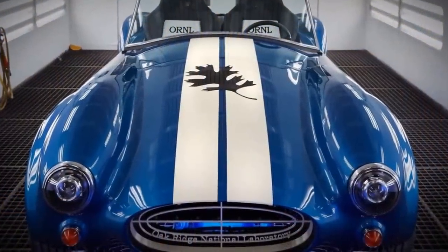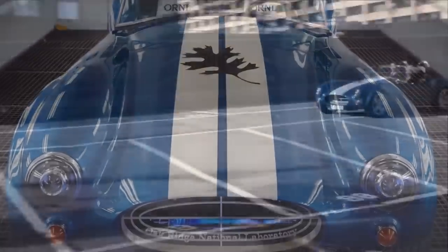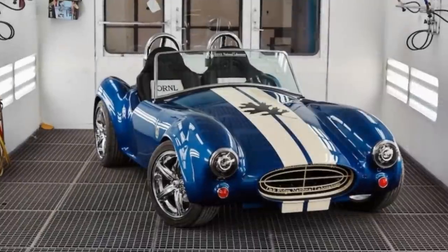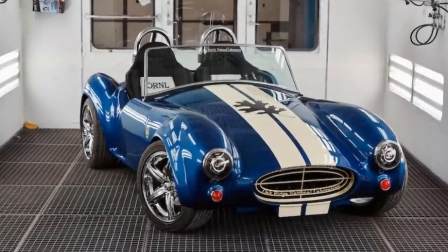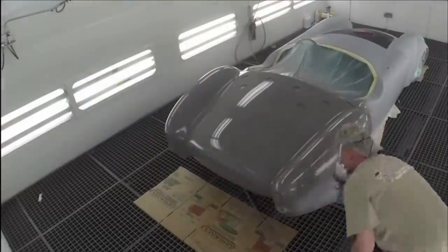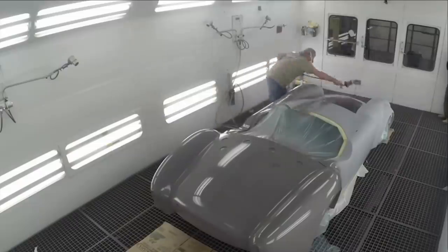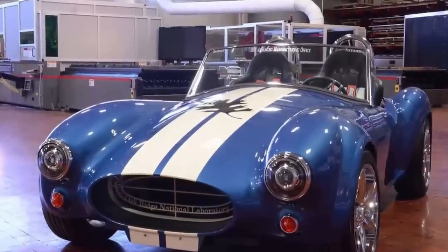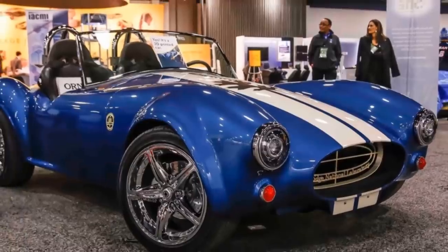The 3D version only weighs 1,400 pounds, giving it a substantial weight decrease from the original 2,355 pounds. Printed with parts using 20% carbon fiber reinforcement and given a Class A surface finish, nothing on this car looks cheap. Since this is a one-off, you won't be able to get your hands on it, but you can go out and buy an industrial 3D printer and make your own.